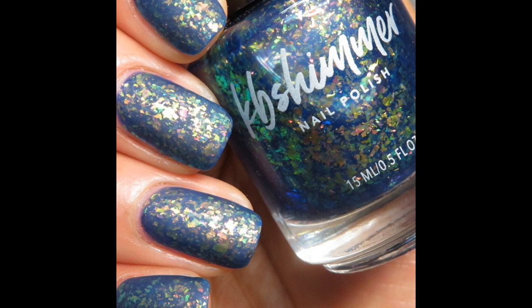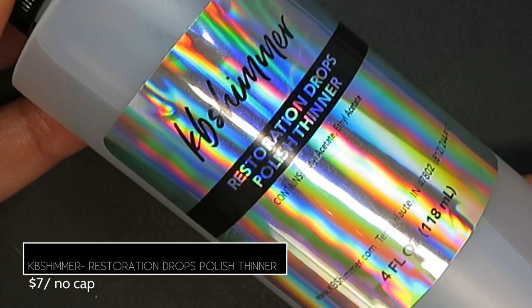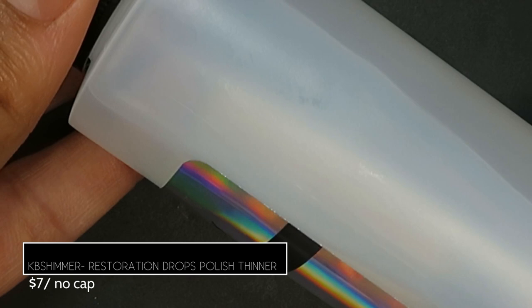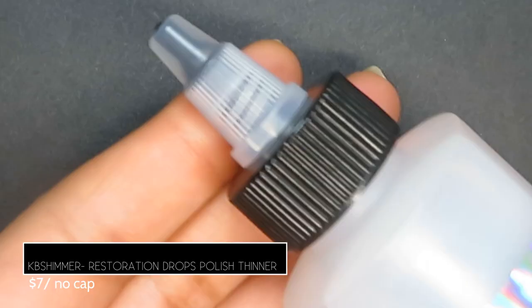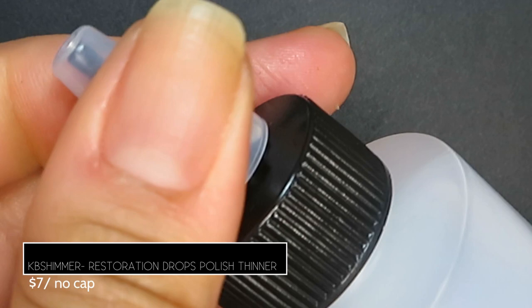KB Shimmer also brings us their Restoration Drops polish thinner. Over time your polish thickens because ingredients evaporate — this thinner restores those evaporated ingredients to bring your polish back to its original formulated state. You drop two to three drops into your polish, shake it up, check the consistency, and if needed repeat. It comes with two caps: the sealed cap it comes with, and a nozzle cap you can use to drop drops into polish bottles. KB Shimmer recommends storing it with the completely sealed top to preserve the thinner. It retails for $7, no cap.